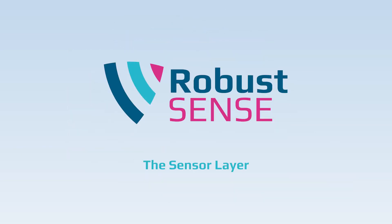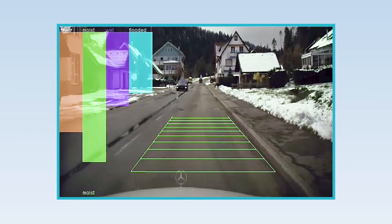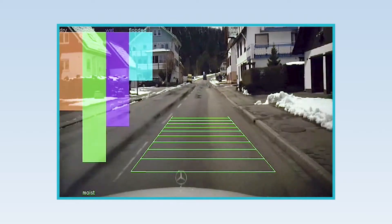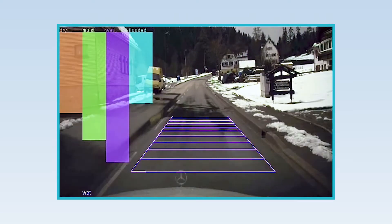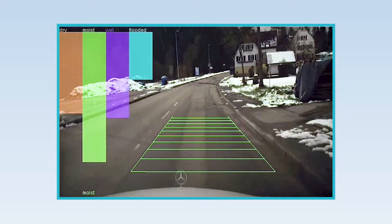The sensors constantly scan the environment to evaluate the driving conditions and create a valid environment model. Part of that is determining what condition the road is in and if an adjustment to the driving speed is necessary.